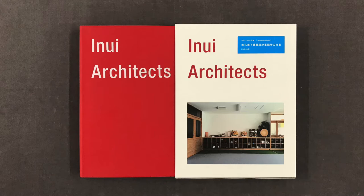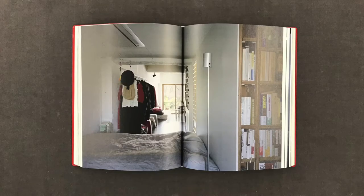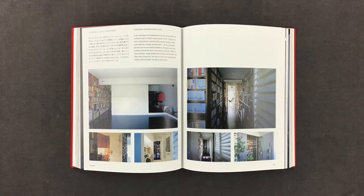Room K, Tokyo, 2016. We created a chain of linked rooms around a core. A living room with a wide aperture opening onto a shared garden. A dark, quiet bedroom. A bright entrance hall. All are connected, yet each has its own distinct ambience.